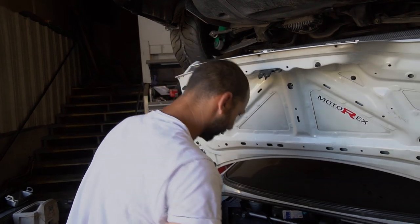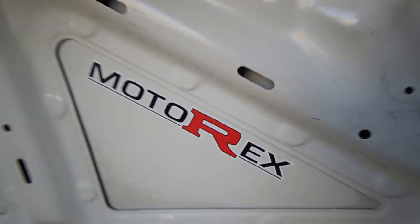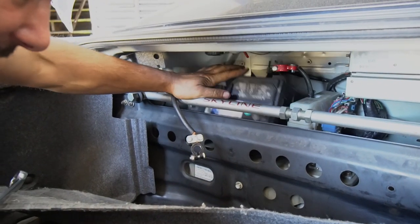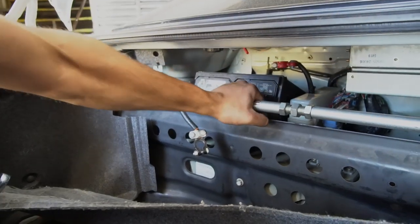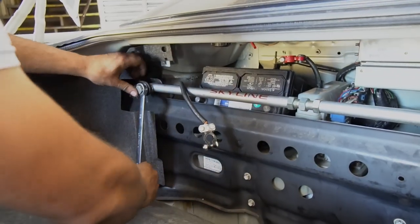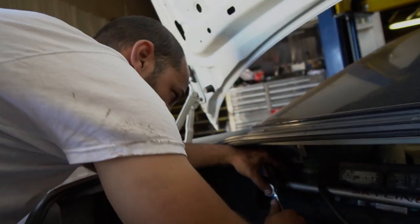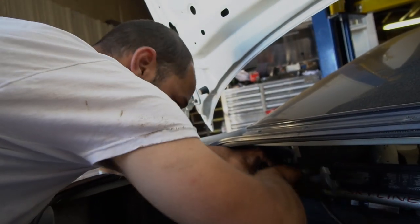I'm trying to get the damn battery out of this GTR which is dead. So the battery in an R33 is up here instead of in the front like an R32. It's still not a very big battery. You have to take the goddamn GTR strut bar off though to get the battery out - it won't fit over. Great design Nissan in the 90s.